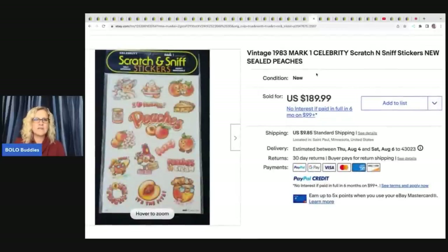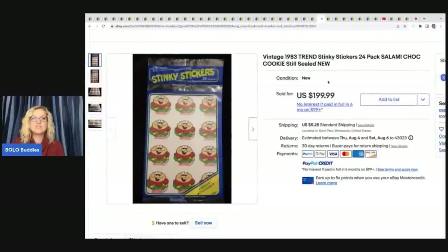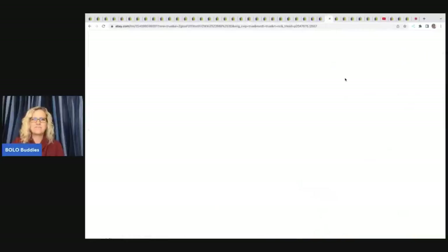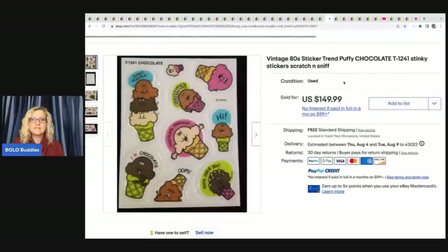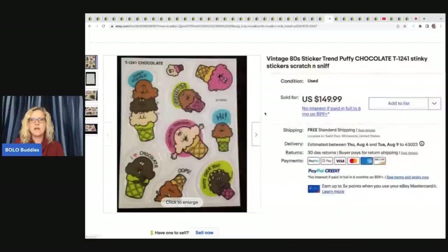Scratch and sniff — here we go. Peaches. Mark 1 Celebrity Scratch and Sniff — $189.99. Here's some more: these are Stinky Stickers by Trend — $199.99. It's like a cheeseburger, I bet that smells funny. Chocolate — Trend Puffy Chocolate Stickers, also Stinky Stickers, but doesn't look like they have the original packaging, though it does look unused. $149.99 on that one, free shipping.